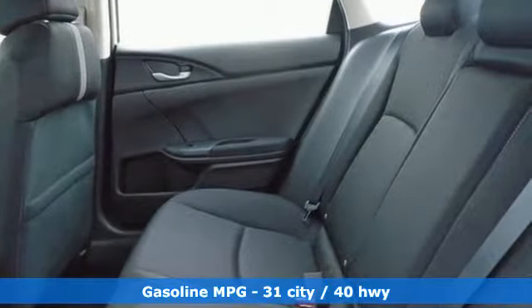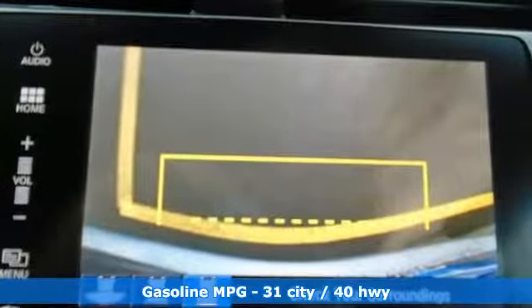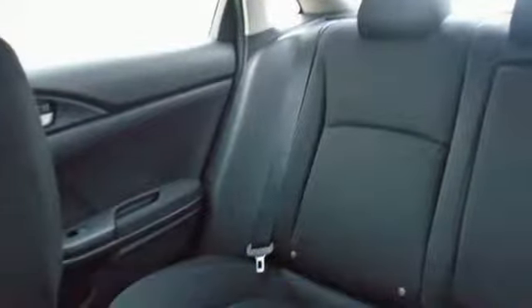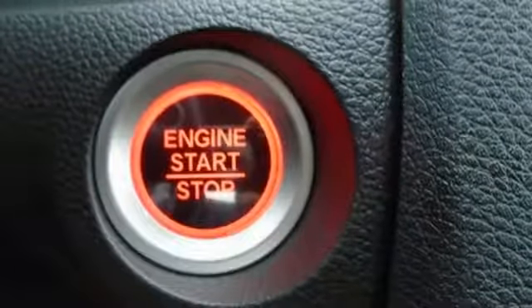External memory control, power heated mirrors, manual tilting steering column, smart vent seat-mounted airbag, doors and push-button start proximity key.